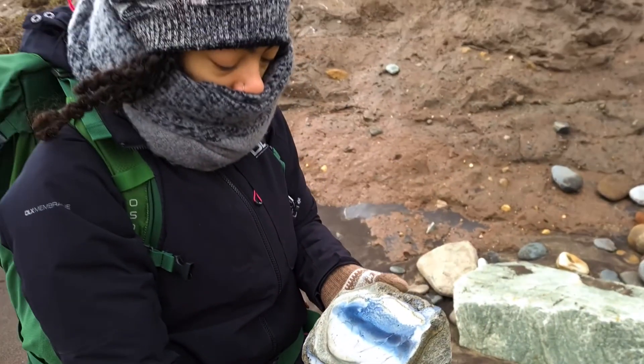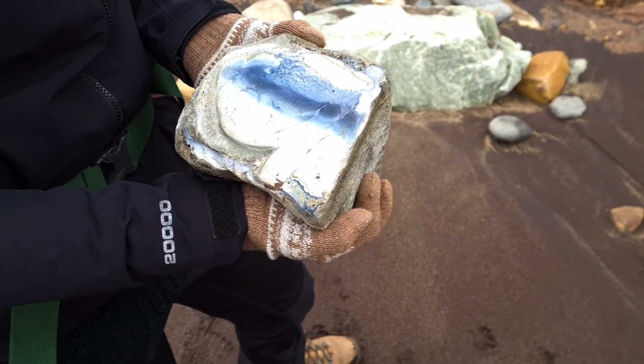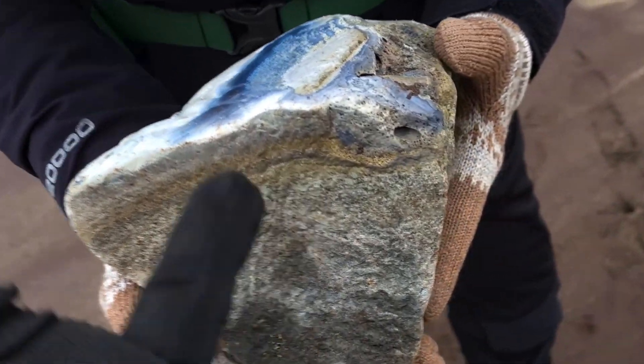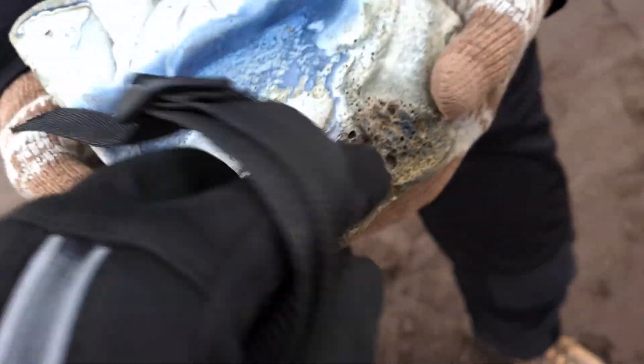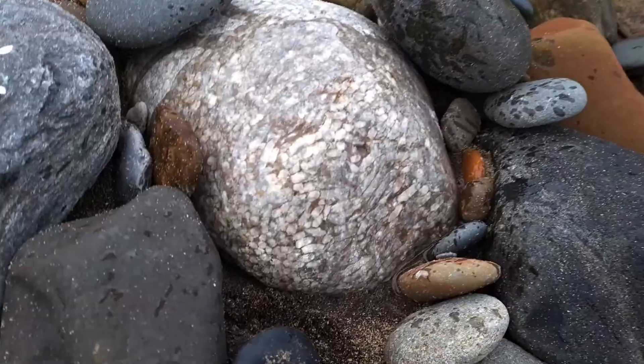We've got lots of industrial archaeological heritage here as well. Sarah's found this big bit of industrial slag. This is from where the local Jurassic ironstone was smelted down, the iron was extracted, and then the stuff left over — mostly carbonate and phosphorus — was formed into these human-made anthropogenic limestones.